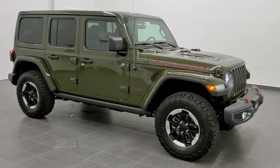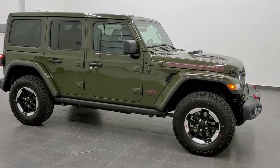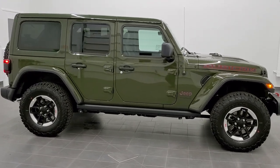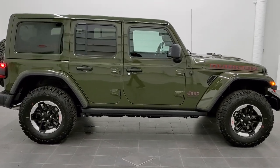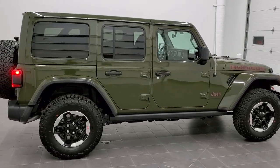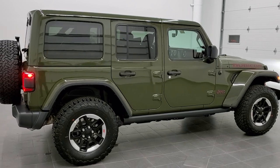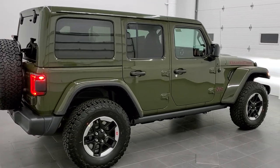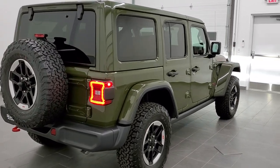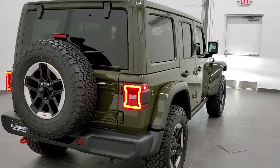Hey, this is Brett with Summit Auto in Fond du Lac, Wisconsin, and today I'm going to show you this really, really good-looking 2021 Jeep Wrangler Unlimited Rubicon in Sarge Green Clear Coat. The paint code for this is PGG, if you were wondering. Sarge Green came out last year, and this is the second one that we have gotten on our lot.